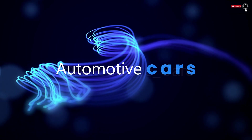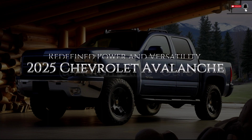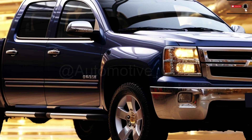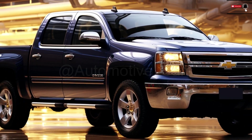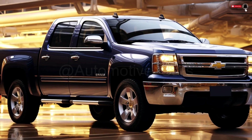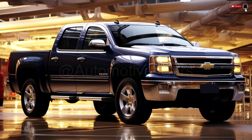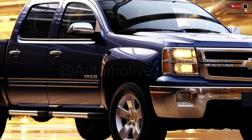Welcome to Automotive Cars Channel. The 2025 Chevrolet Avalanche is expected to make a big impression on the auto industry due to its combination of the dependability of a small car and the versatility of an SUV. This powerful car provides an unmatched driving experience with its revised and improved features.